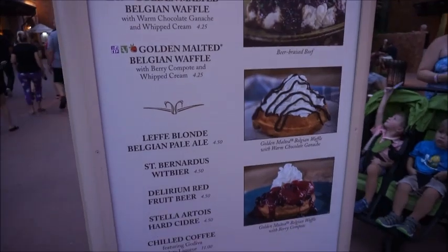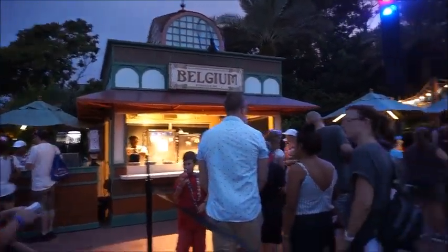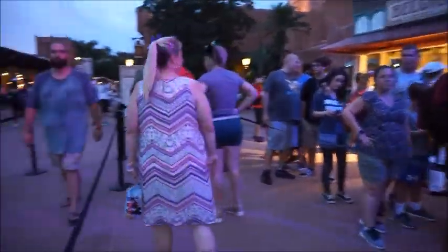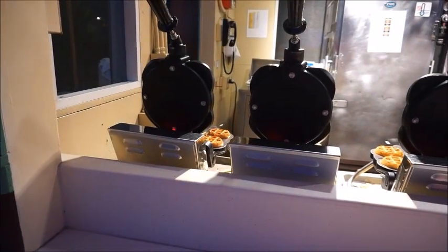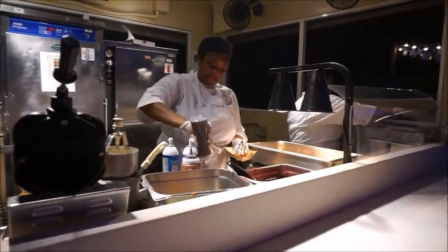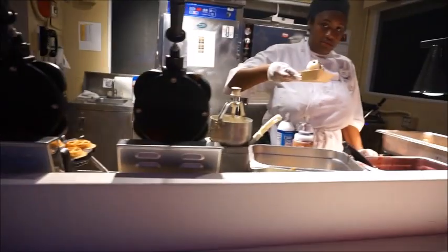Waffles are in need! There's the Belgian booth. I think we're probably just going to do one of each — one chocolate, one berry. I'll take your whole stock, that'd be great! This is so good. This is our must-do every year, this and the cheese. She's working hard. Oh my god. Thank you so much. One chocolate, one berry.